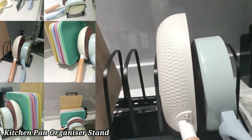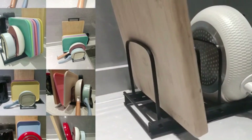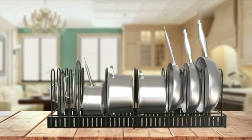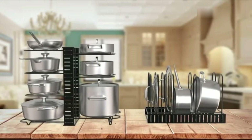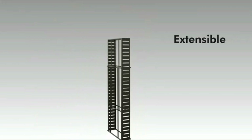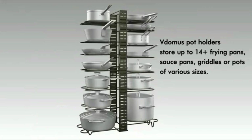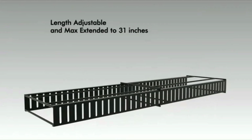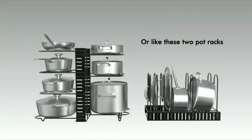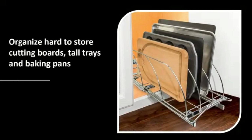Kitchen Pan Organizer Stand. A kitchen pan organizer stand is a space-saving solution designed to keep your pans neatly arranged and easily accessible. It typically features multiple tiers or slots to hold pans of various sizes, helping you avoid stacking them and preventing scratches. Made from sturdy materials like metal or wood, these stands are durable and built to last. The compact design fits easily into cabinets or countertops, maximizing your kitchen storage space. With an organizer stand, you can quickly grab the pan you need without disrupting the rest, keeping your kitchen clutter-free and organized.